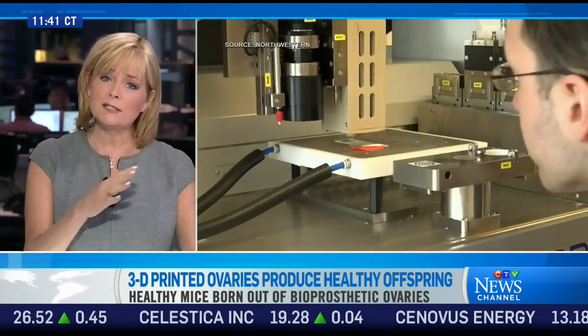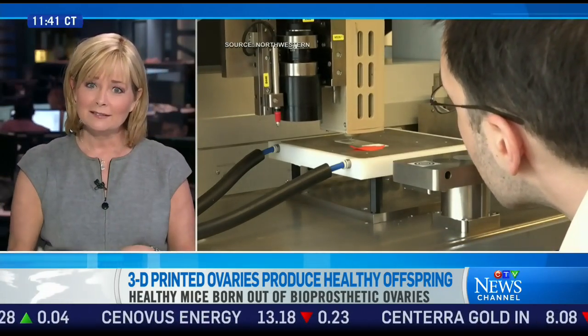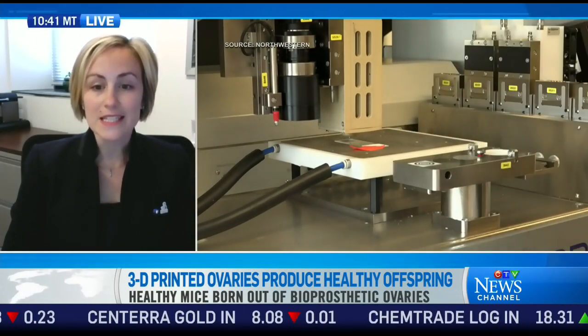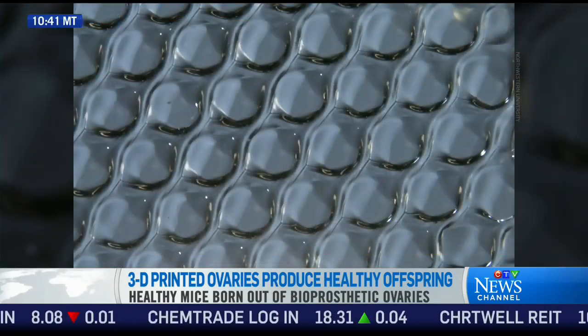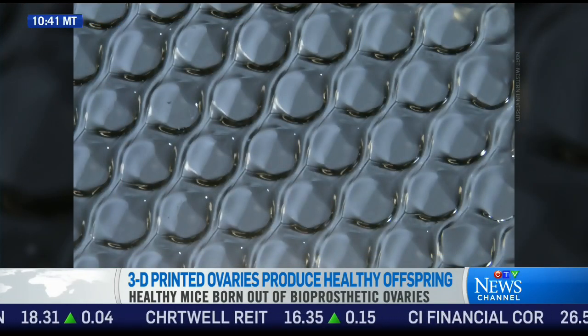You need some rigidity, but then you need it to also be very flexible. Exactly. The ovarian follicles will grow, expand, and ovulate to produce a fertilizable egg, and so that material does have to be very dynamic.